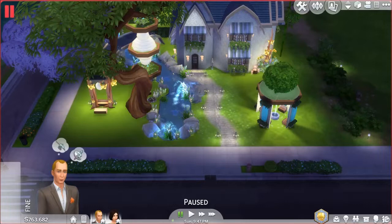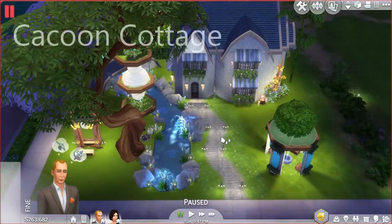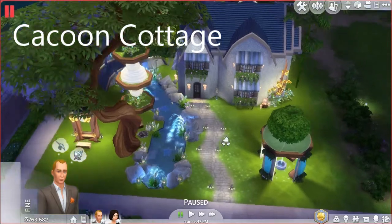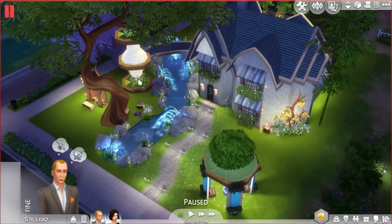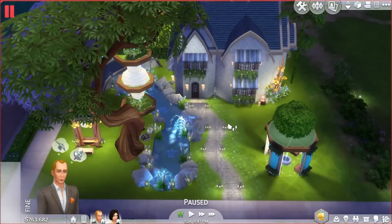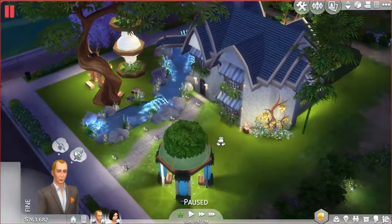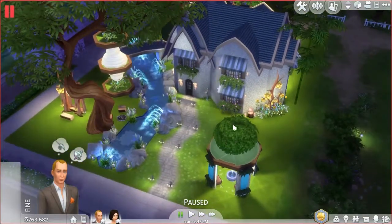Alright, let's get started. The first lot we have here is called Cocoon Cottage, and you can see why — there's a makeshift cocoon and it came out pretty cool. The whole thing has a kind of fairy tale, storybook look to it with the house, the tree, and all the other items.